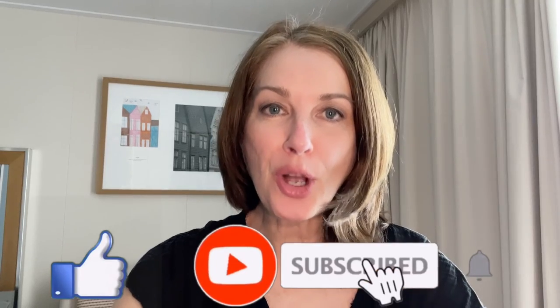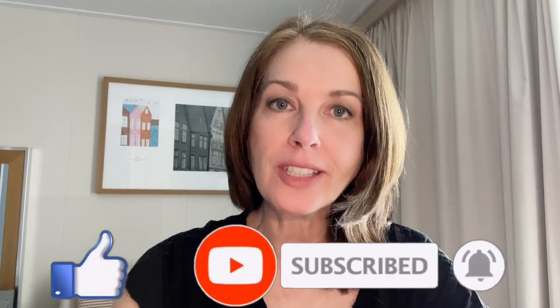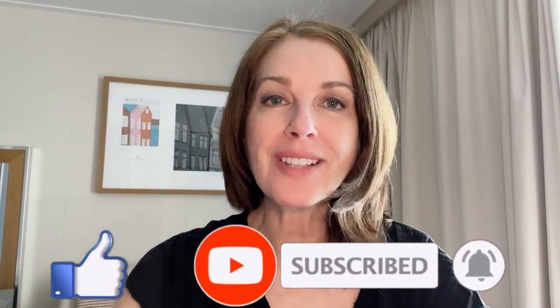Just a reminder that all proceeds from our channel are donated to charity. Please help us help others by giving us a thumbs up or subscribing to our channel. Your support makes a difference. So let's get to it.